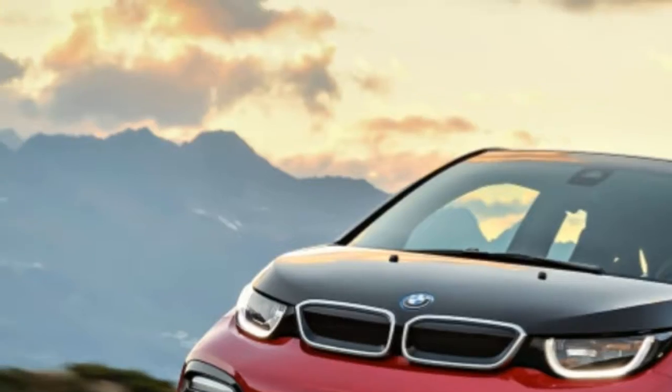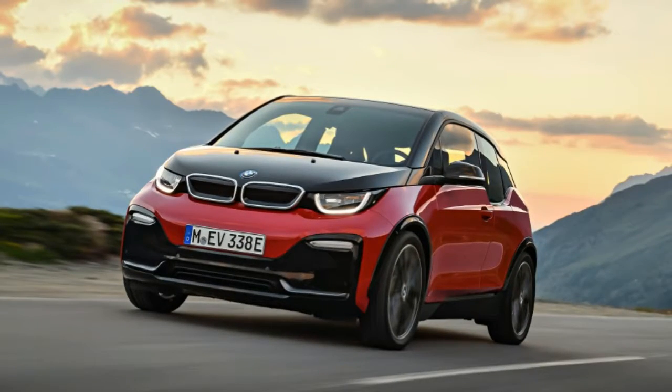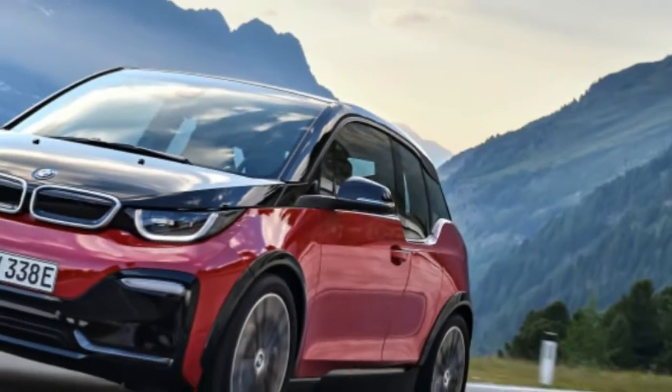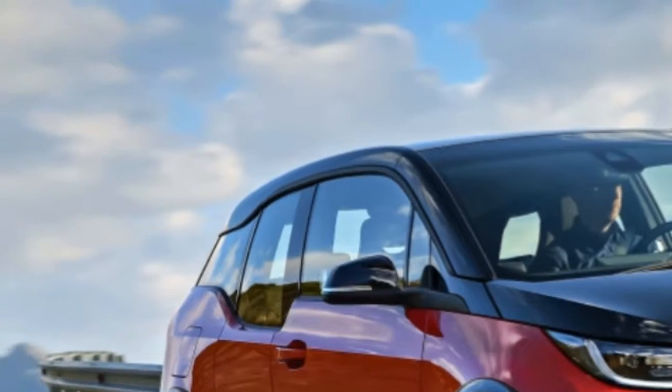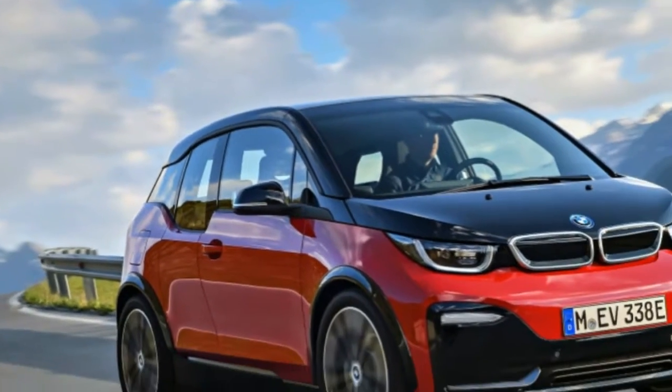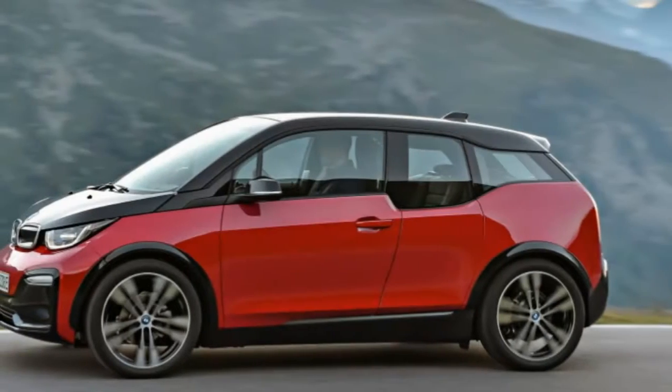So you're not going to choose this new sport model for its extended range credentials. Instead, you'll choose it for those few extra ponies and, more importantly, for changes made to its suspension, wheels, tires, and recalibrated stability control.